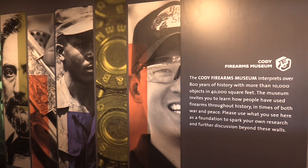Welcome to the new Cody Firearms Museum. The mural you are looking at sits at the exit of the lobby of the Buffalo Bill Center of the West and at the entrance of the hallway leading to the new firearms museum. Through the mural and the mission statement, this is a quick glimpse of the different types of topics addressed inside the museum.